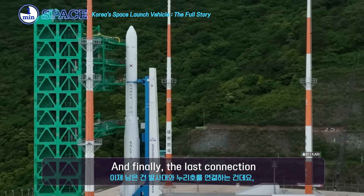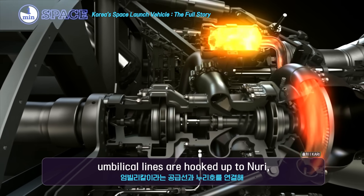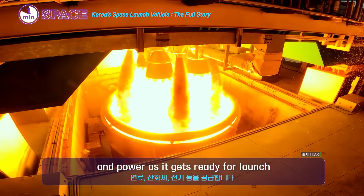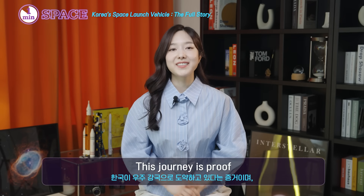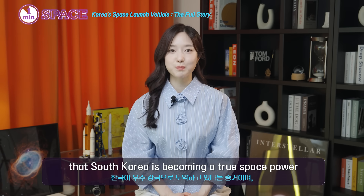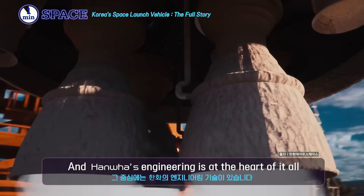And finally, the last connection. Umbilical lines are hooked up to Nuri, supplying it with fuel, oxidizer, and power as it gets ready for launch. From Changwon to Goheung, and now to space — this journey is proof that South Korea is becoming a true space power, and Hanwha's engineering is at the heart of it all.